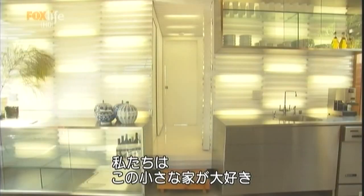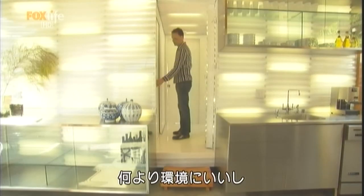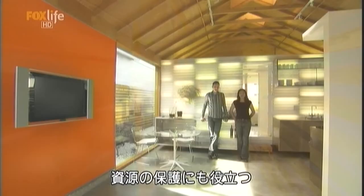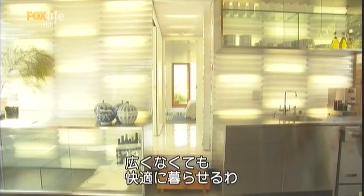We actually love living in 707 square feet. Most of what we like about it is that it's ecological and there's a conservation of materials. I don't think the house needs to be very big in order to enjoy it.